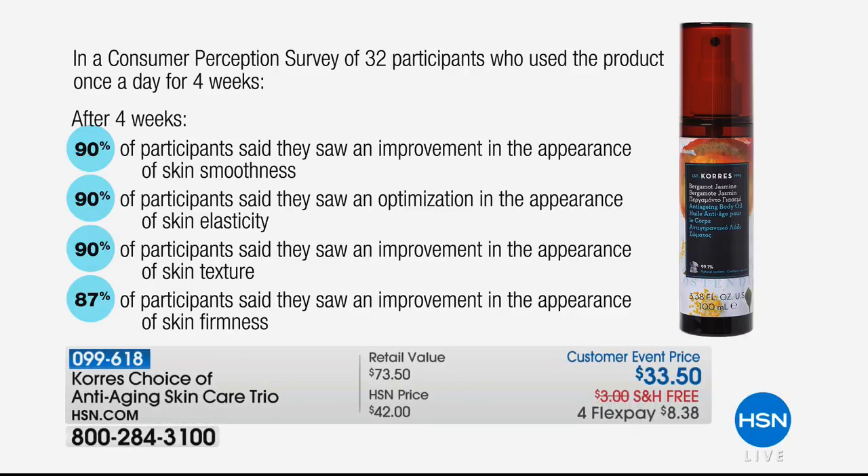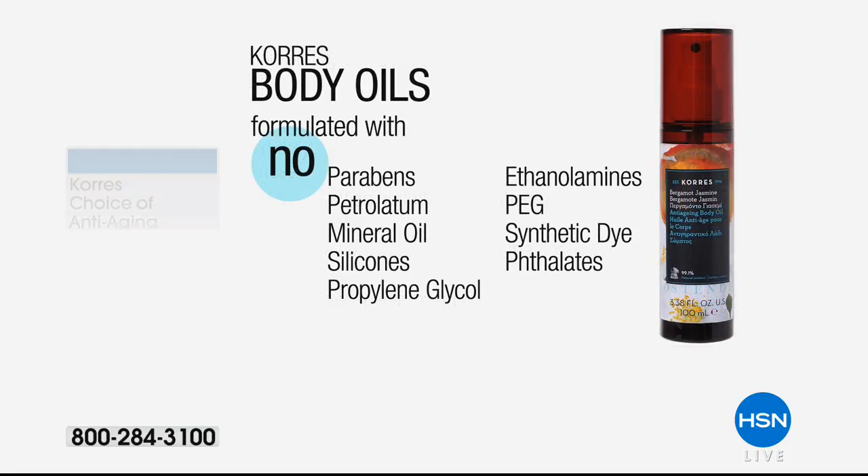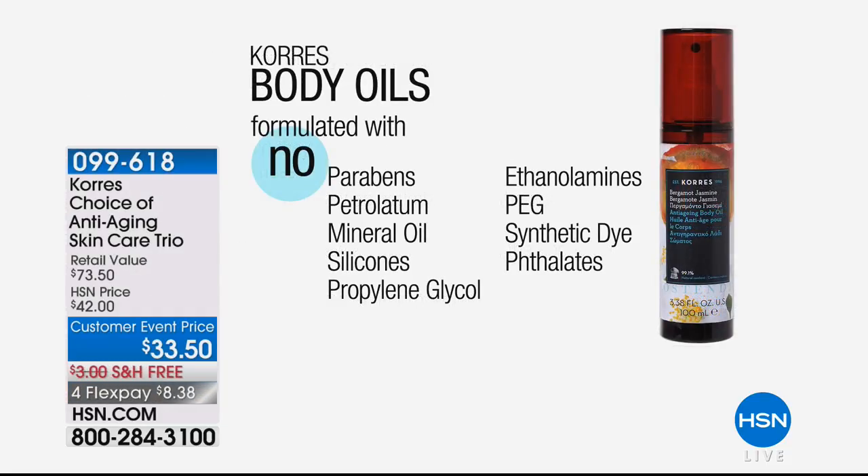There was a survey done on this product. 90% said they saw an improvement in the appearance of skin smoothness; 90% said they saw an optimization in the appearance of skin's elasticity; the same amount said they saw an improvement in the appearance of the texture of the skin; 87% said they saw an improvement in the appearance of firmness in their skin. That's incredible from just that one product. You typically wouldn't see that in a body product.